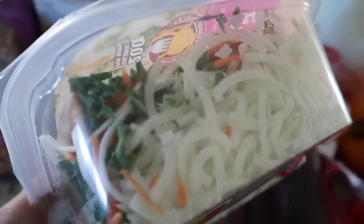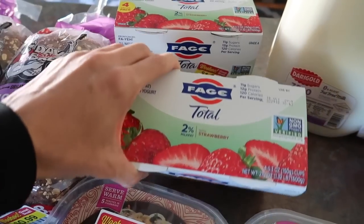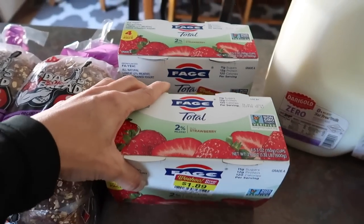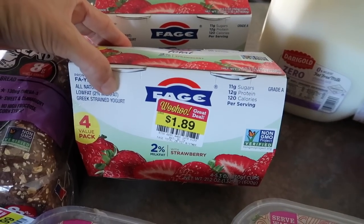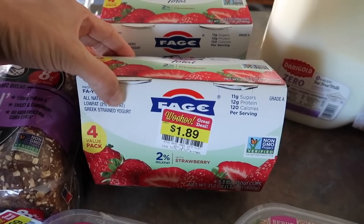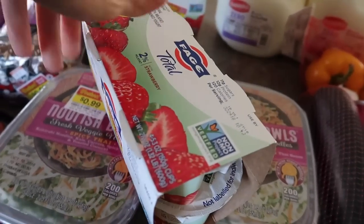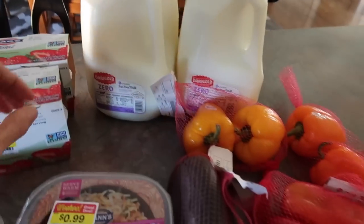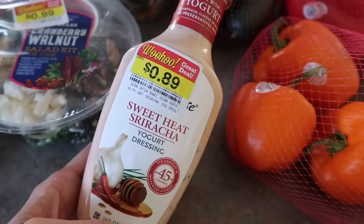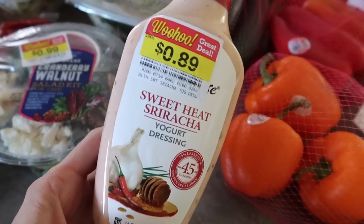Faye strawberry yogurt was $1.89 for a four-pack, so I grabbed two. Ever since I had my oral surgery for my tooth implant I've been living off yogurt — I need the calories. I've lost like five pounds in the last five days because I can't chew much. Two gallons of milk at $1.69 each.